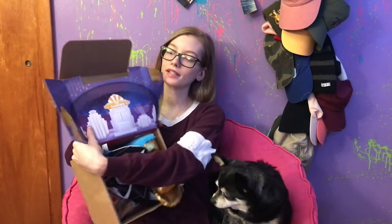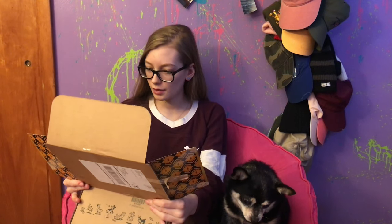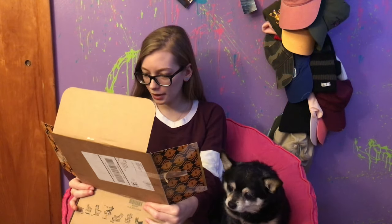All right, so this February box is themed 'The Barkies' — the 99th Annual Barkie Awards. On the inside it says: 'The Barkies — your A-list pup has the invite.'